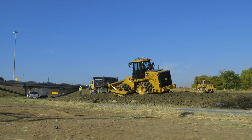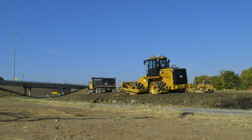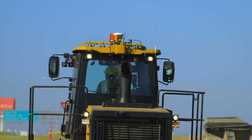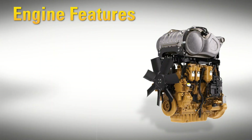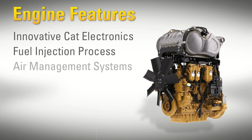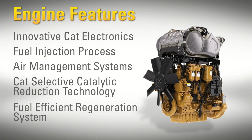Two engine options are available that meet Tier 4 Final, Stage 4 Emission Standards, or Tier 3 Stage 3A Equivalent Emission Standards. Engine features include innovative CAT Electronics, fuel injection process, air management systems, after-treatment solution with CAT's Selective Catalytic Reduction Technology, and a fuel-efficient regeneration system.